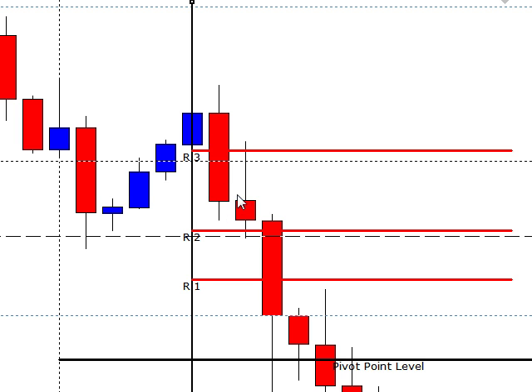Here is our 2 o'clock candle, 3 o'clock and 4 o'clock candles. There was no trade on the 2 or the 3 o'clock because it did not bounce off of any resistance here.